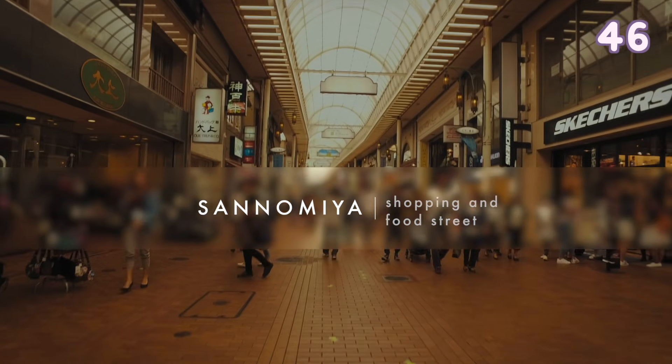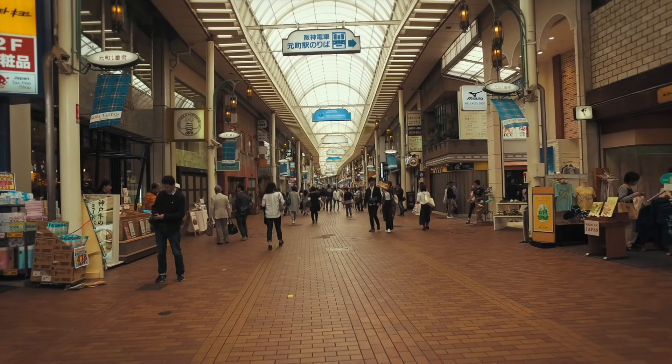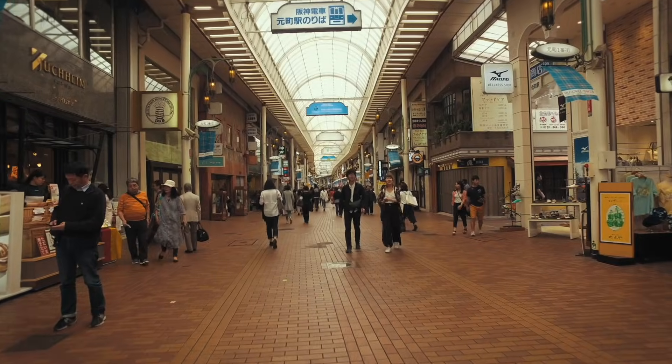Sannomiya in Kobe is a shopping street located in the center of Kobe. You can even find some restaurants serving Kobe beef here.